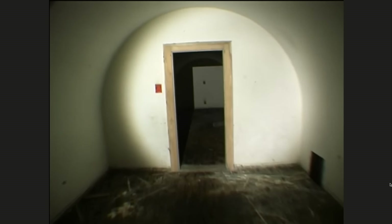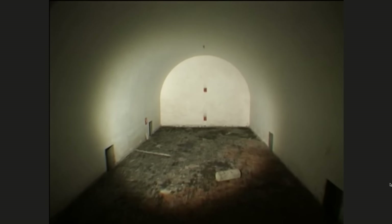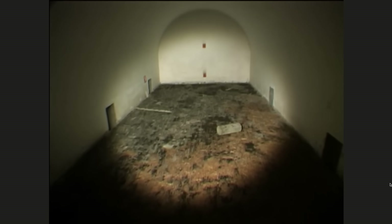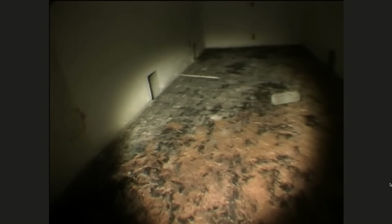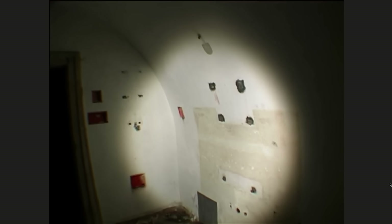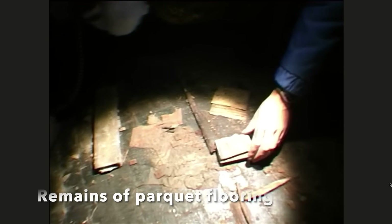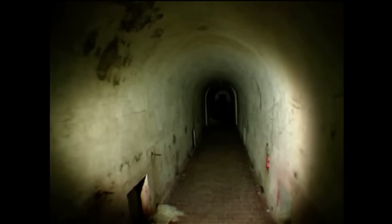This is the bunker for Hitler's staff from his house above. The parquet floors were torn up and stolen after the war. In this bunker, the original electrical junction boxes have survived remarkably well. The walls also show a line where wooden panelling was once installed, also looted post-war.